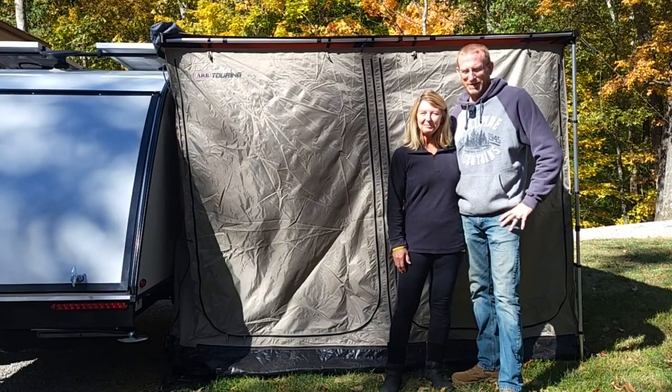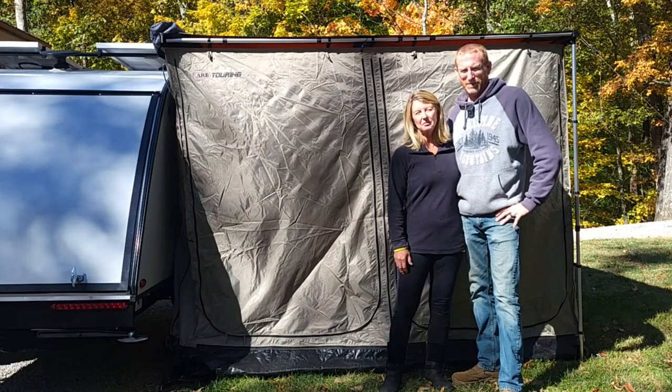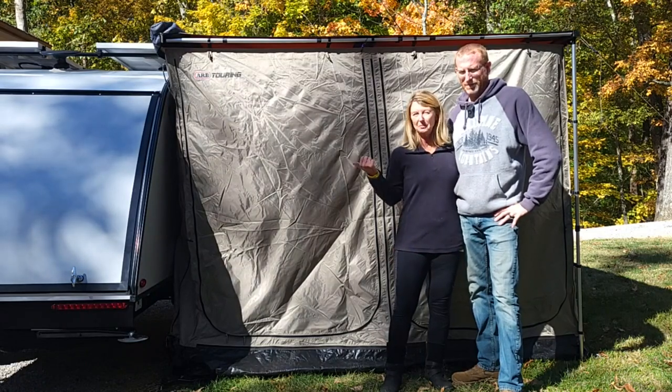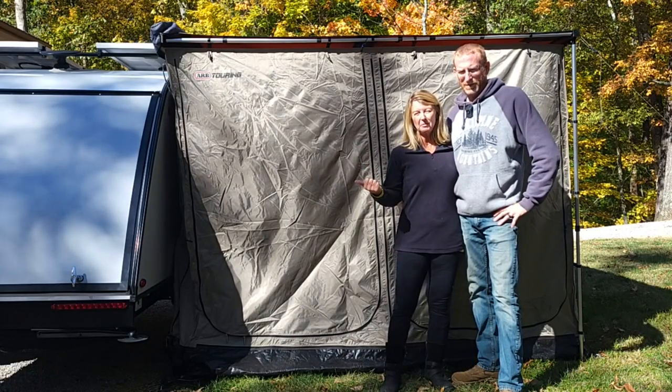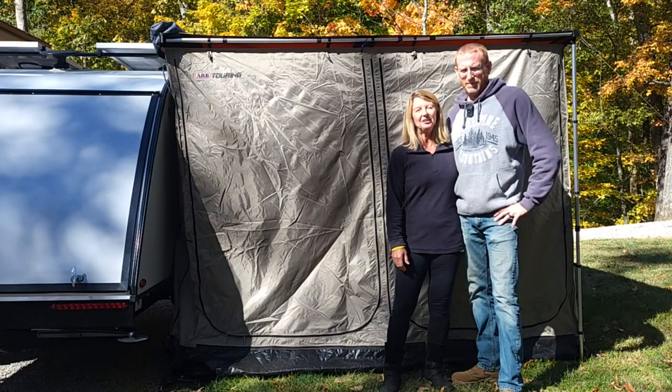Hello everyone, I'm Sam. And I'm Cindy. Today we're going to go over our latest adventure that we took in northern Michigan. It was our maiden voyage with our new Bushwhacker. We bought it in May and Sam's been making modifications all summer long, so we're finally ready to go. We went last Monday and had a great time.